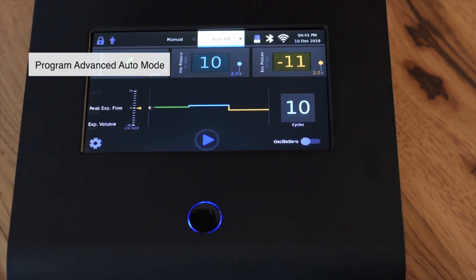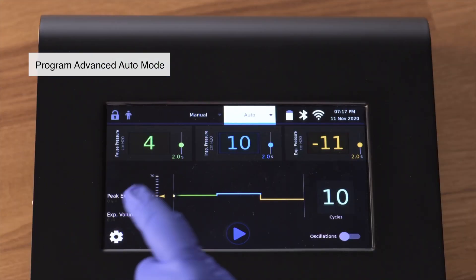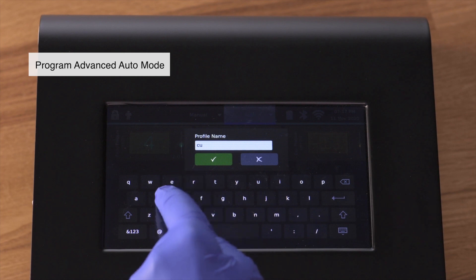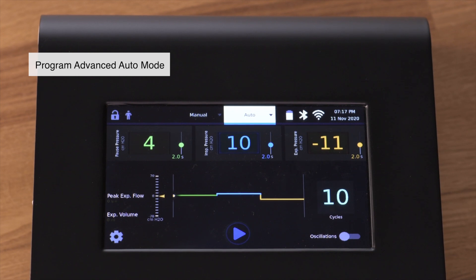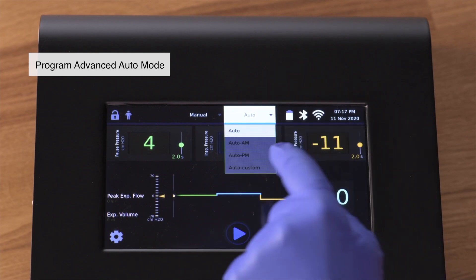You can store this tailored therapy as a profile on the device by pressing on the gears icon on the bottom left, then pressing save as profile on the bottom of the screen, and entering the name of the profile using the keyboard. Press the check mark to save the profile in the system. You can select this stored therapy at any time by pressing the auto mode drop-down menu on the top of the screen and selecting the stored therapy from the drop-down list.